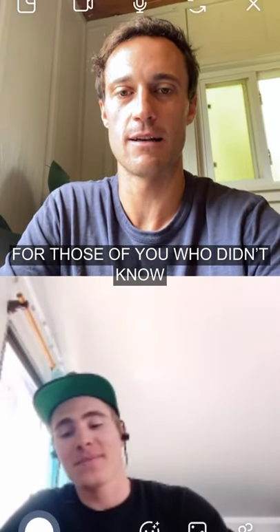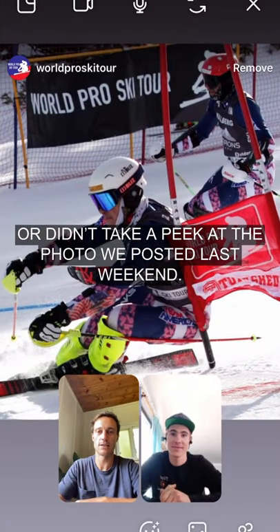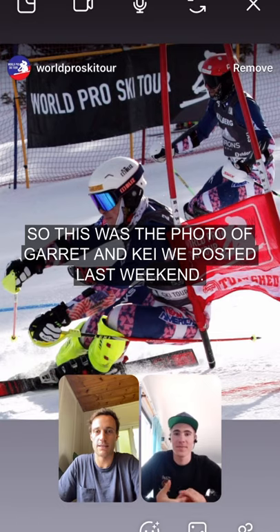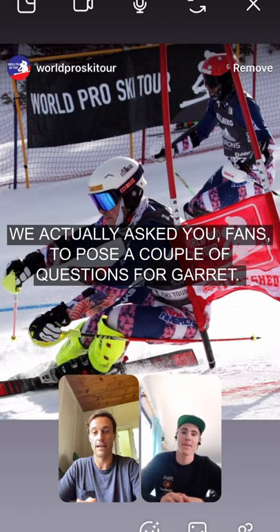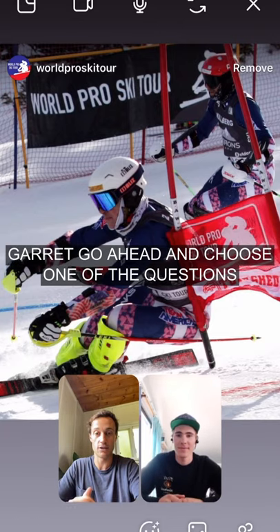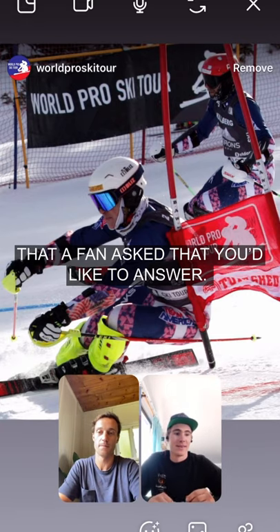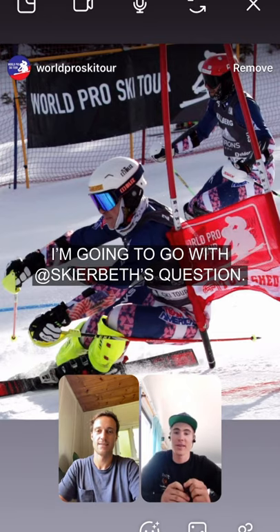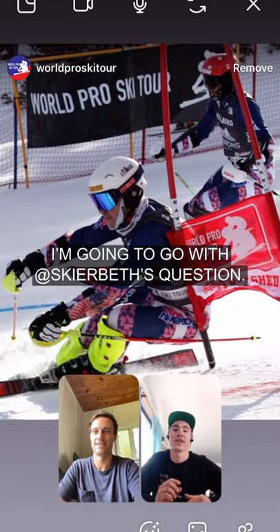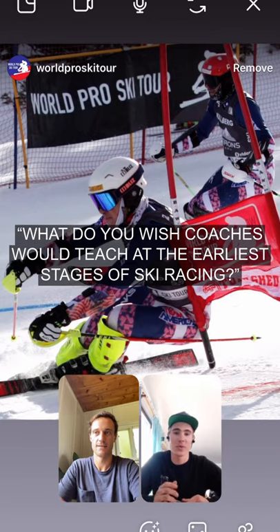For those of you who didn't know or didn't take a peek at the photo we posted last weekend — this was the awesome photo of Garrett and Kai we posted — we actually asked you fans to pose a couple questions for Garrett. Garrett, go ahead and choose one of the questions that a fan asked that you would like to answer. There are a couple questions out there that I really liked. I'm going to go with Skier Beth's question, just because it kind of clicked with me. And it was: what would you wish that the coaches would teach at the youngest and earliest level of ski racing?